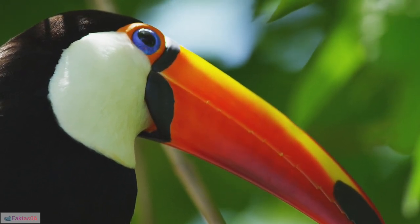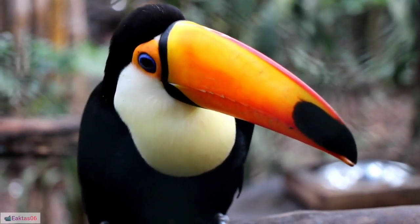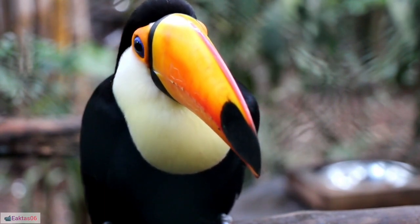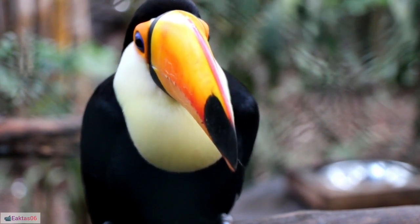48. Temperature regulation: Toucans can adjust blood flow to their bills, aiding in temperature regulation. 49. Preening rituals: Preening is a common behavior among toucans, helping maintain the health and cleanliness of their feathers.